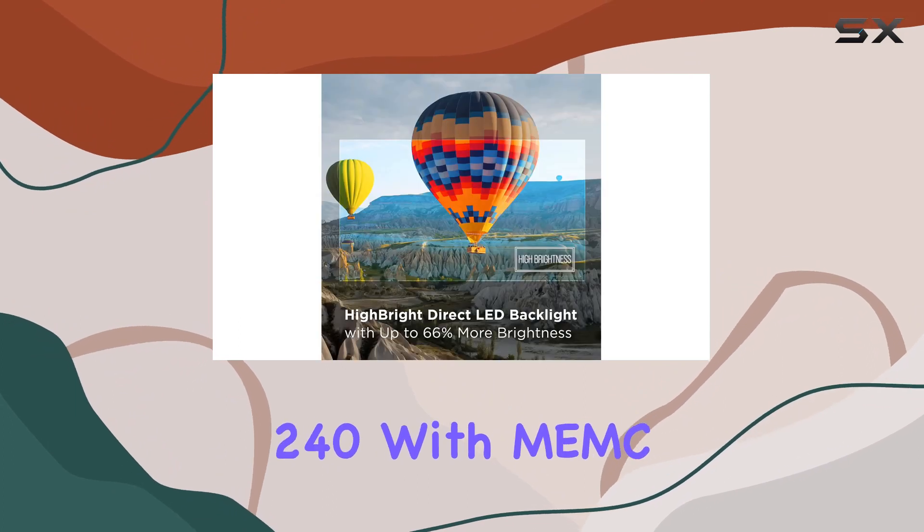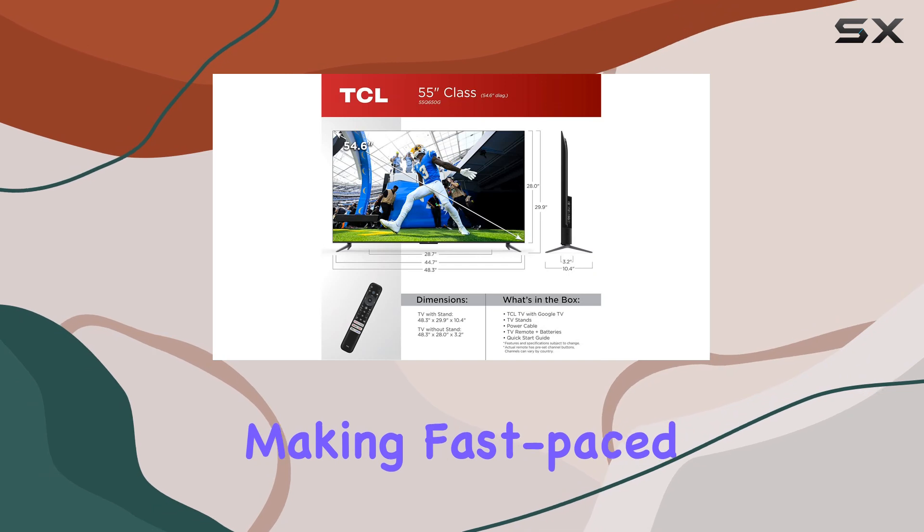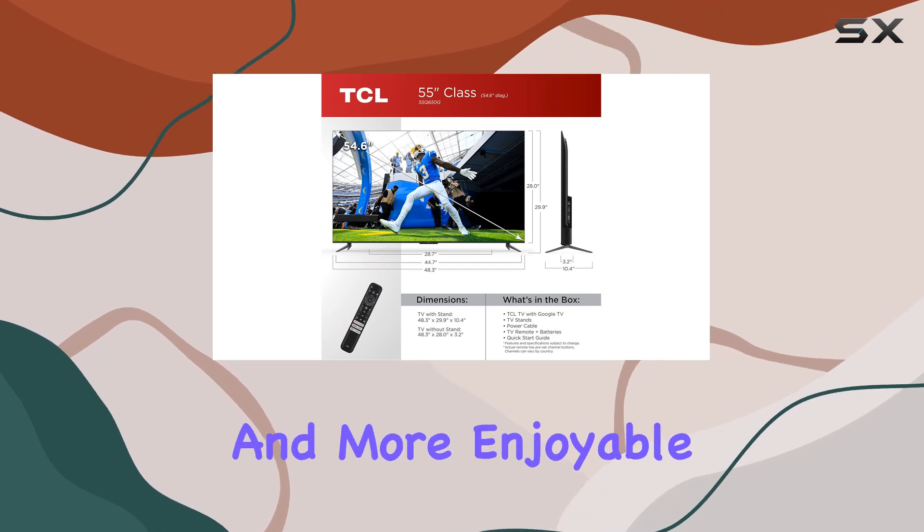The Motion Rate 240 with MEMC frame insertion contributes to exceptional motion clarity, making fast-paced scenes smoother and more enjoyable.